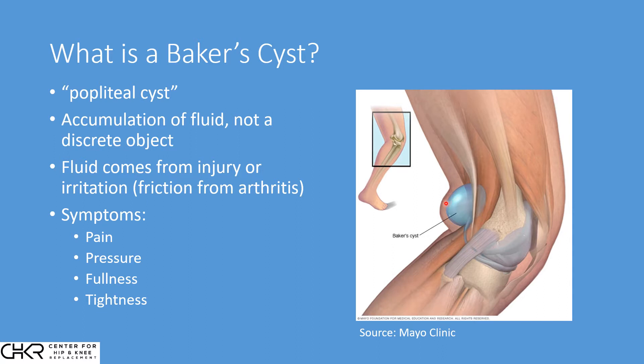The symptoms of a Baker cyst are what you would expect. This can be uncomfortable — some people describe it as pain, but it's mostly described as being uncomfortable in the back of the knee. There's a sensation of pressure, and that can lead to a fullness, tightness, and stiffness.